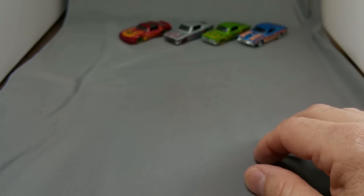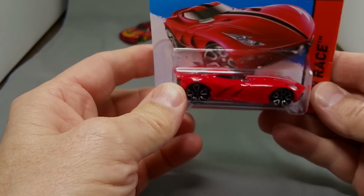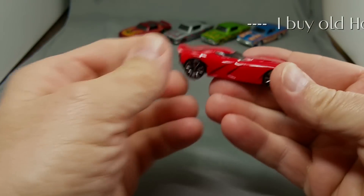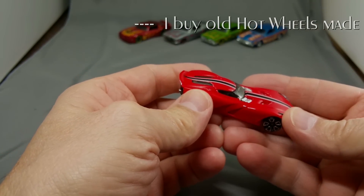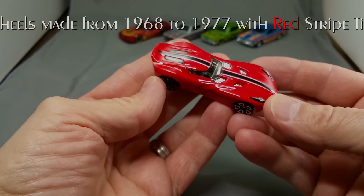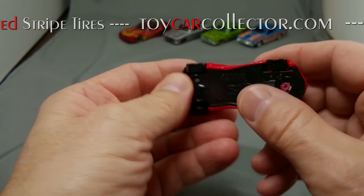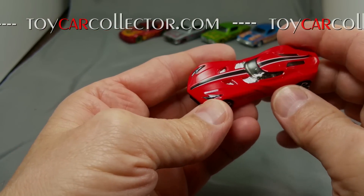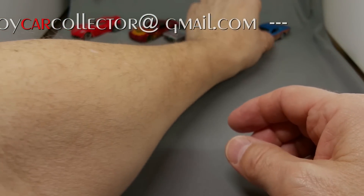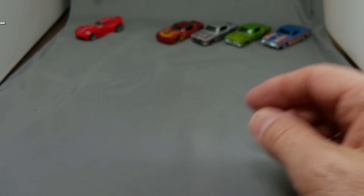I wish they all had the right wheels on it - one of these days I might try to swap some wheels around. Here's something that's not a muscle car - I really like this one, not sure why, it just looks good. It's called the Velocity something. Sure pretty with that black stripe on it. I'm starting to kind of like these new wheels - it's a neat car, I just like it.